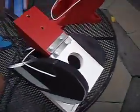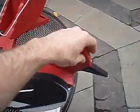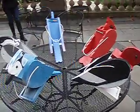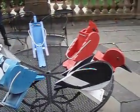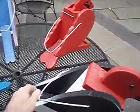Each feeder holds between 2 and 4 pounds of seed, and can be presented to the birds in one of three ways. They can either hang by the rope, as you see, they can be post-mounted, or they also lie perfectly flat on a flat pedestal that you may have in your yard.